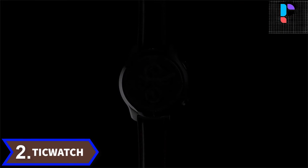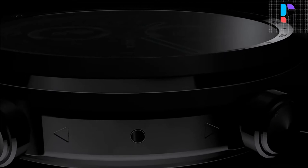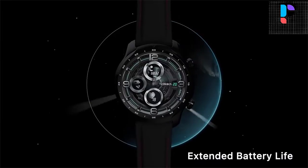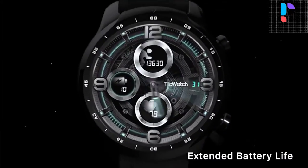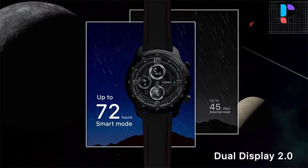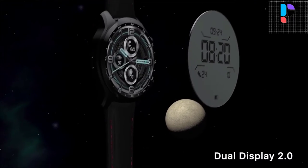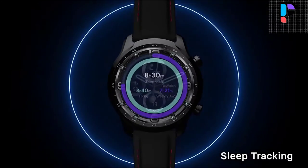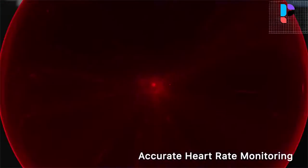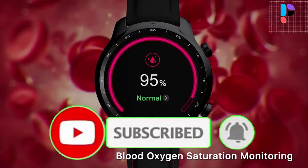Number 2. Brand name: TicWatch. Model number: Pro 3. The TicWatch Pro 3 Ultra features a dual display setup consisting of a 1.4 inch primary AMOLED display and a secondary film compensated super twisted nematic LCD. The FSTN display sits on top of the AMOLED panel and is used for always-on display when smart mode is activated. The watch case is made out of stainless steel, with Corning Gorilla Glass anti-fingerprint cover glass on the front protecting the display.